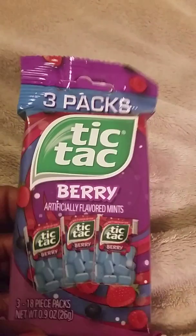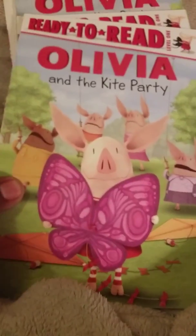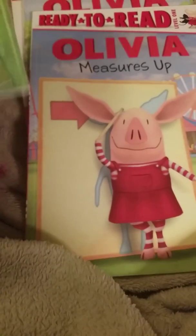I got two packs of tic-tacs — I've already opened one. And I got these Olivia books that I have been dying to find: Olivia in the Kite Party, Olivia in the Rain Dance, Olivia Measures Up, and Olivia Becomes a Vet. I ended up getting two of Olivia in the Kite Party.